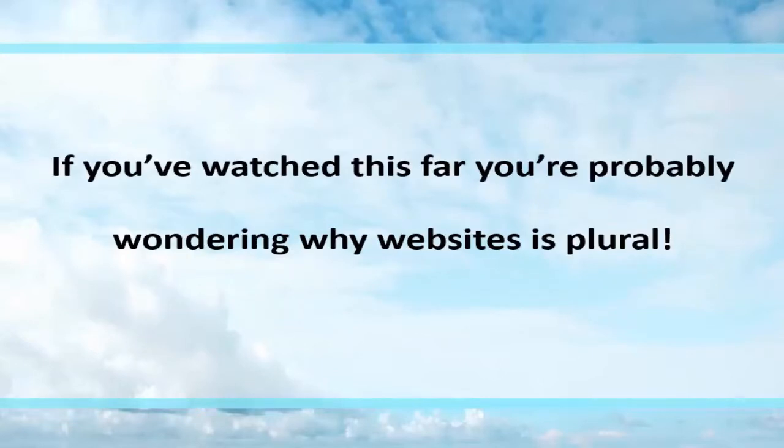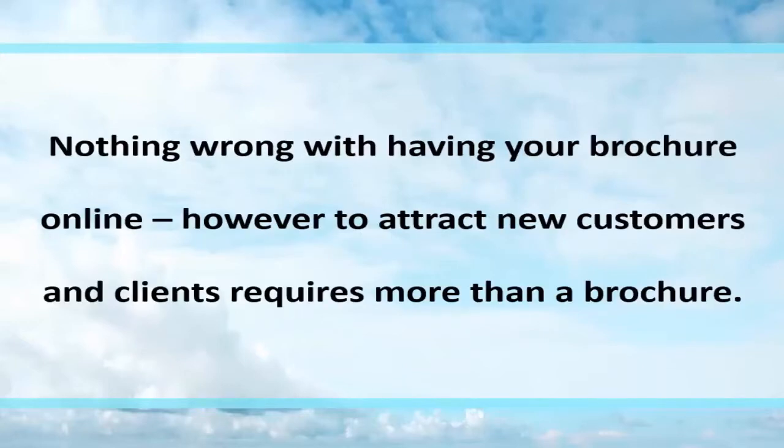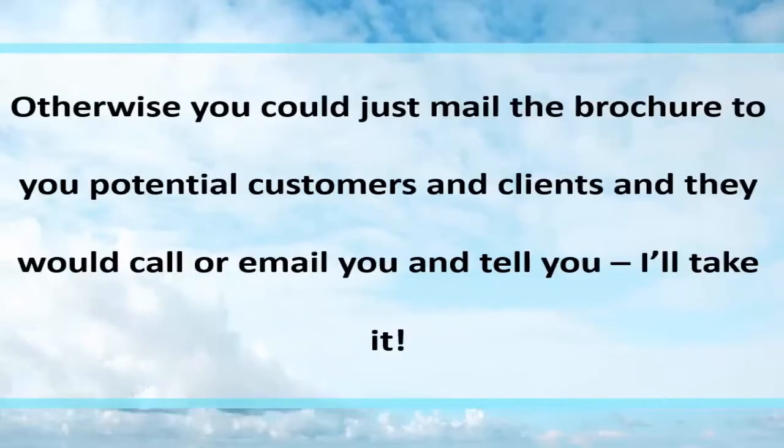If you've watched this far you're probably wondering why 'websites' is plural. Right now most companies have one singular website. Nothing wrong with having your brochure online. However, to attract new customers and clients requires more than a brochure — otherwise you'd just mail out the brochure and they'd call or email and say 'hey, I'll take that.'